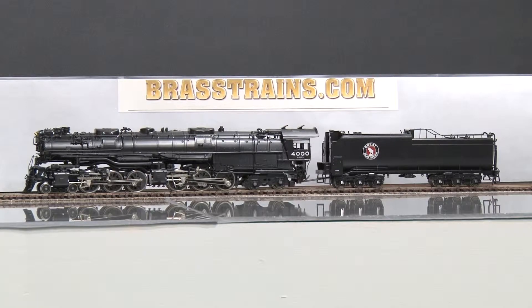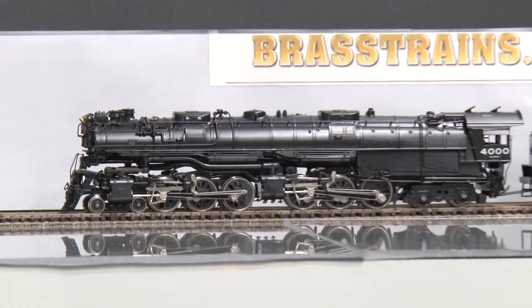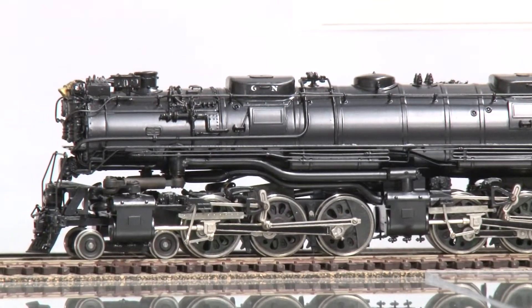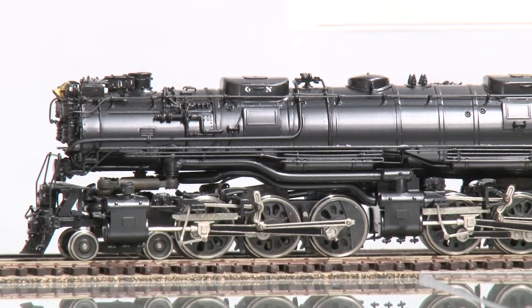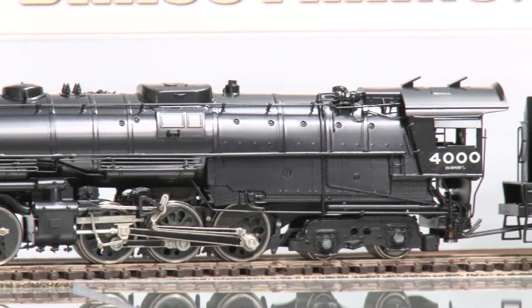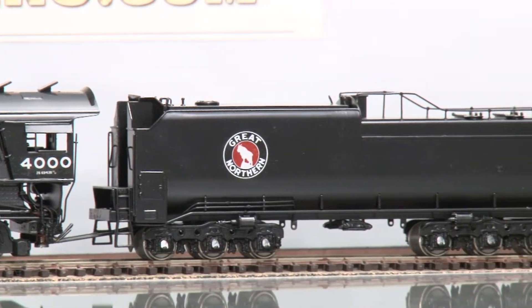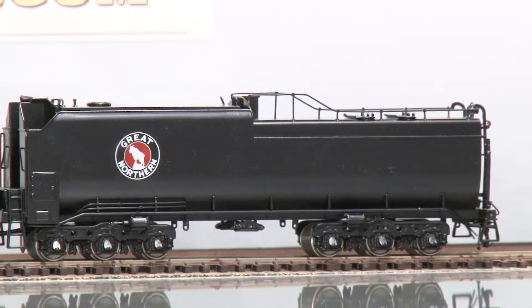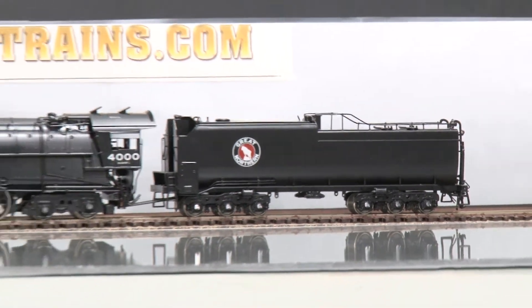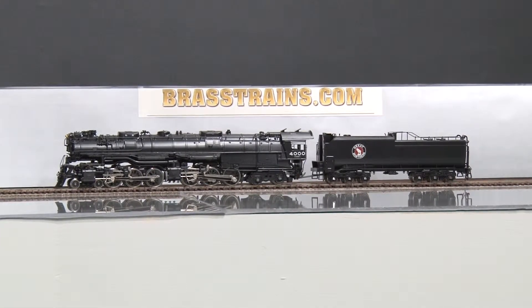It has factory paint and is custom decaled. Notice the rich detail. It does have no operating lights and basic back head and in-cab detail.